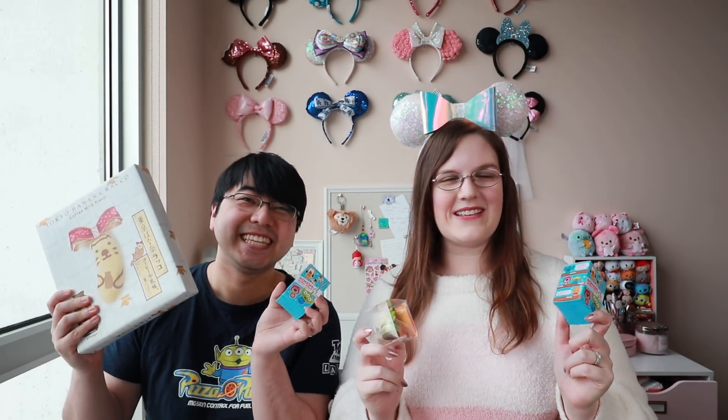Hey there, Disneyland fam! It is Beth and welcome back to my channel. Today I have my husband Johnny here again for another video. Hi! And we are going to be unboxing some little goodies from Japan for you guys today. A few of our good friends moved to Japan about half a year ago, they came back for Christmas totally surprising everyone, and they brought us a lot of little goodies. And Johnny's parents actually came to visit us this week as well from Hong Kong. They had stopped over in Tokyo too, so we now have a bunch of different Disney goodies from Japan to share with you guys today.